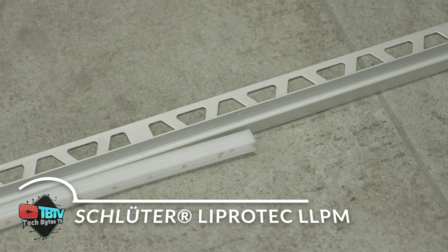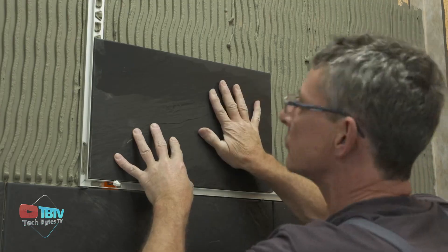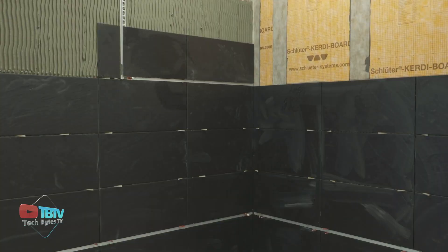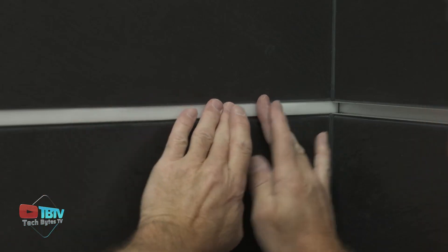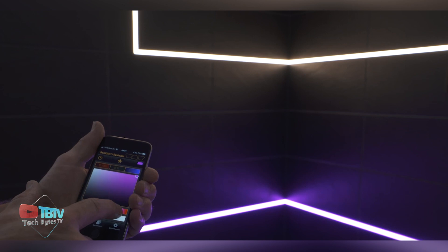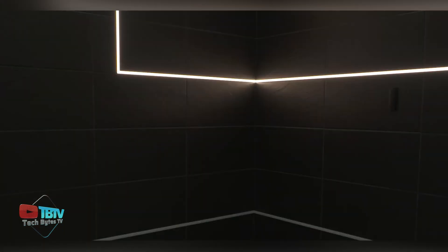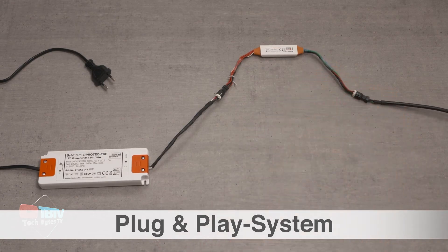Let's conclude this video by discovering the amazing LED modules manufactured by Schlüter, a company known for its innovative solutions in the field of tiles and stone. This German company has integrated LED strips into its reliable mounting profiles, resulting in the fascinating LiProtek LED modules. Available in lengths up to 2.5 meters, the LiProtek LLPM is the ideal choice for decorative lighting.